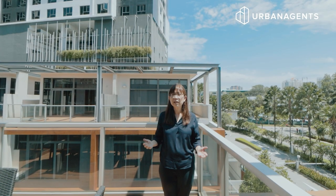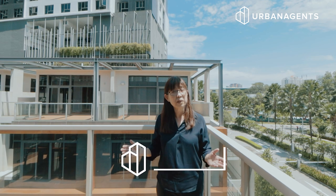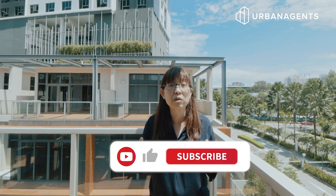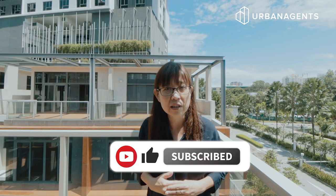Rare opportunities like this don't come often. If you're interested in this home, please do give me a call. My name is Tina from Urban Agents, and if you like such videos, please do subscribe to our channels. Let us meet again in the next luxury listings.